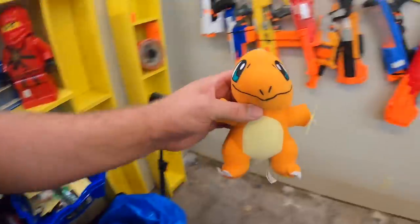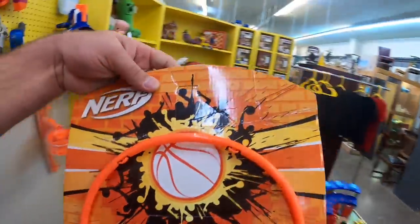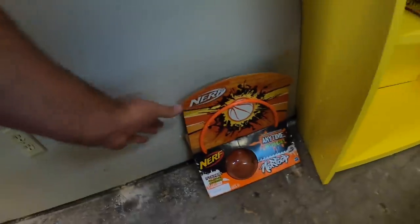And then I just got a bunch of little nonsense — little Charmander for the Pokemon shelf. Some in-box Nerf nonsense. I'll just throw that right there on the floor.